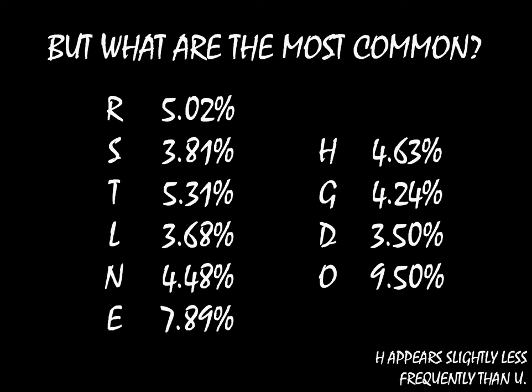H appears just slightly less frequently than O. So if you want to maximize the number of letters you reveal, H, G, D, and O is the way to go. Now whether that's the best letters to call if you want to maximize your chances of winning — well, that's not really clear. But just trying to maximize the number of letters you reveal, that historically is what pays off.